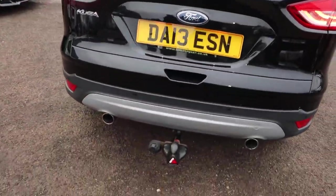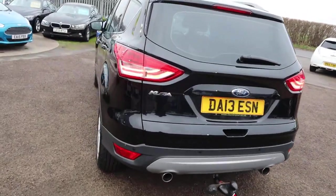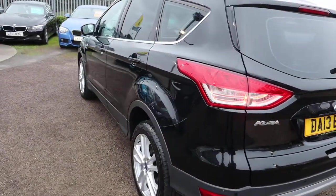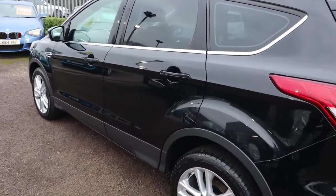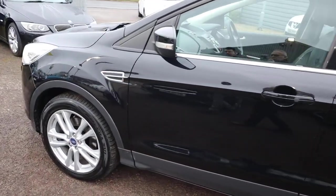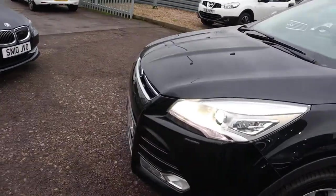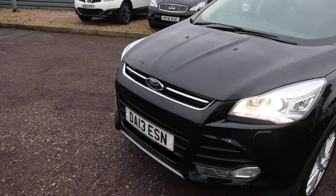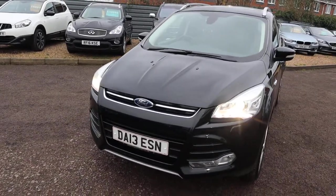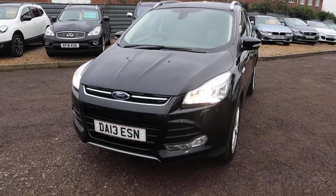There's a tow bar on there, twin tailpipes, reversing sensors, privacy glass — there's loads of spec on this. I recommend going to the website at countrycar.co.uk to have a full look at the advert and go through it. Take your time, check everything over. It's a manual. It really is a stunning car — those headlights are beautiful. Let's head to the back of the car.